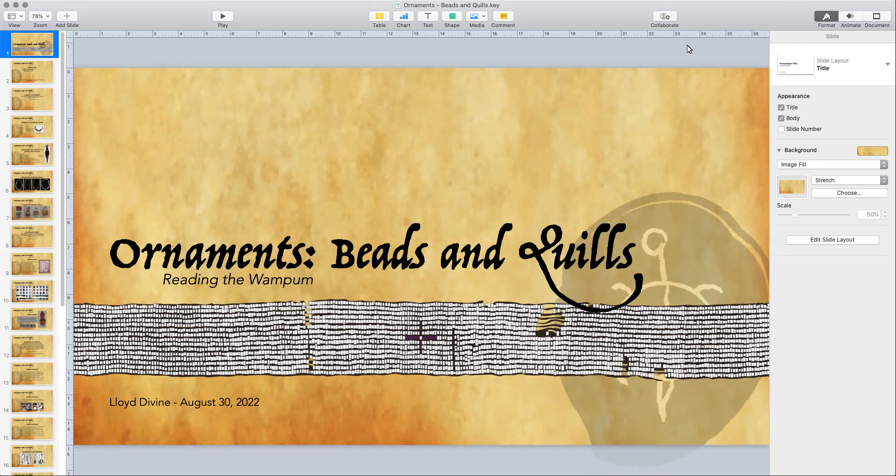Today we're going to talk about some beads, and we can't hardly mention the beads without mentioning some quills. For Kim's sake we'll spend most of our time this evening talking about the beads. From day one, the graphics on here used one of our wampum belts that we'll talk about a little bit later — this wampum belt has graced the presentations since October and we've come almost full circle.